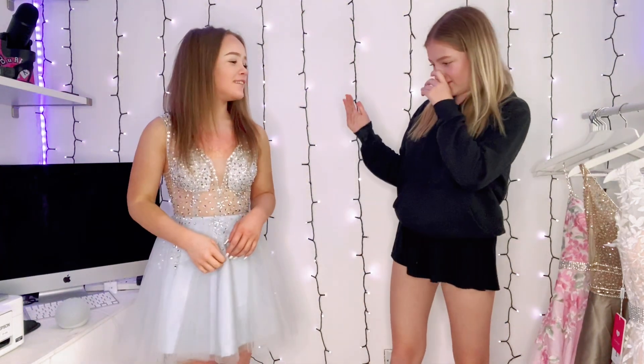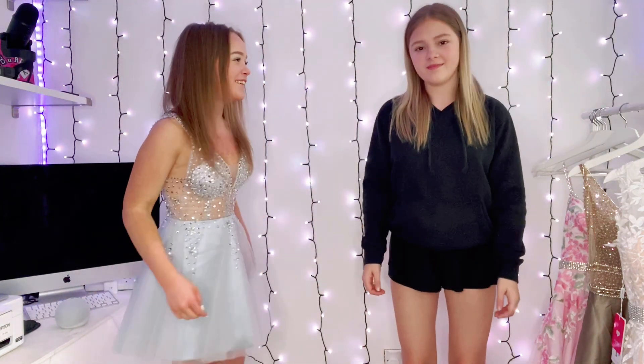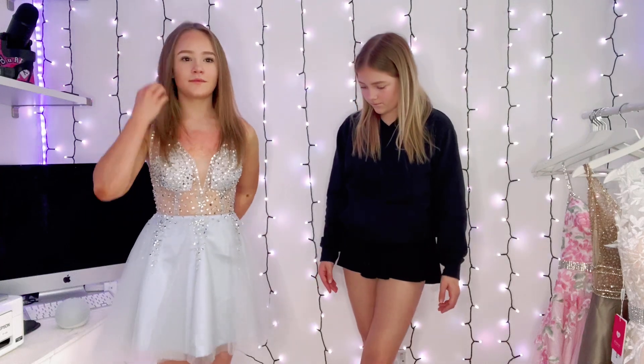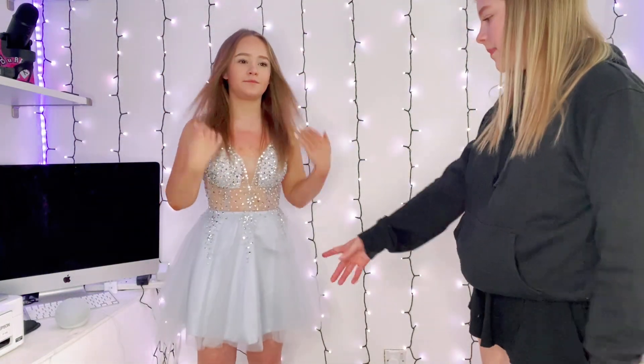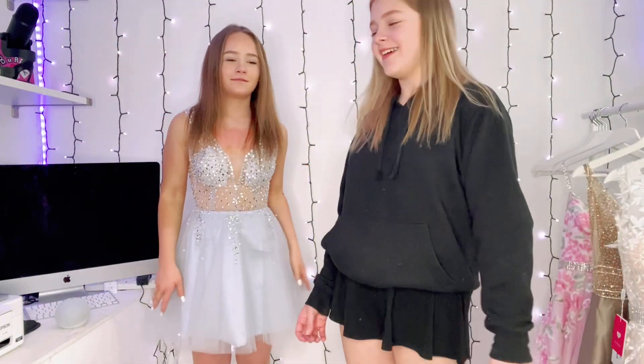Dancing around in the dress — it's a ten! Yeah, it's cute, I love it! Should I spin? I don't want to because the mesh might fly up but the silk underneath keeps it down. How princessy is that!